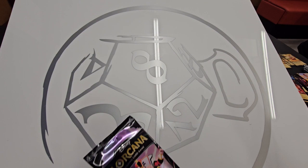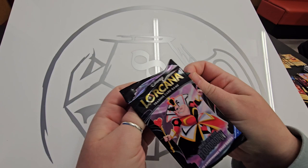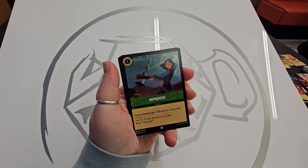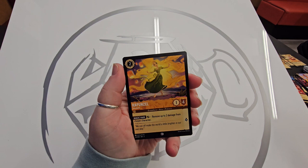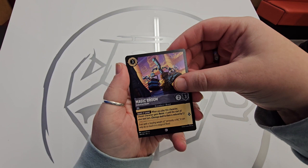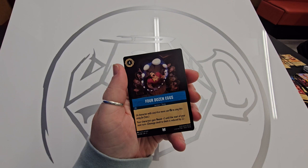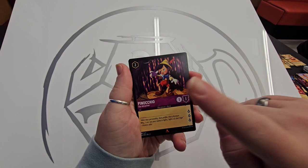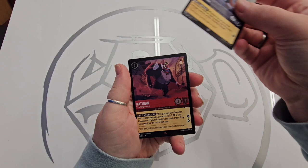Moving on to a Queen of Hearts pack. Chip the Teacup, Blue, Improvise, Knock, Rapunzel, another Industrial Magic Broom, Snow White, Four Dozen Eggs, Sword in the Stone. Pinocchio — lots of lore but not much ink, this is my final play. Beast, Rat again — oh yes, I think we have one more to go.